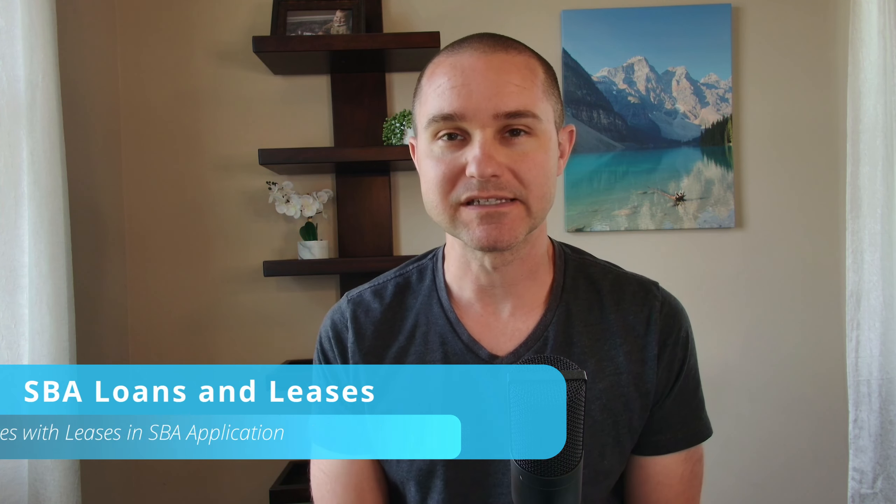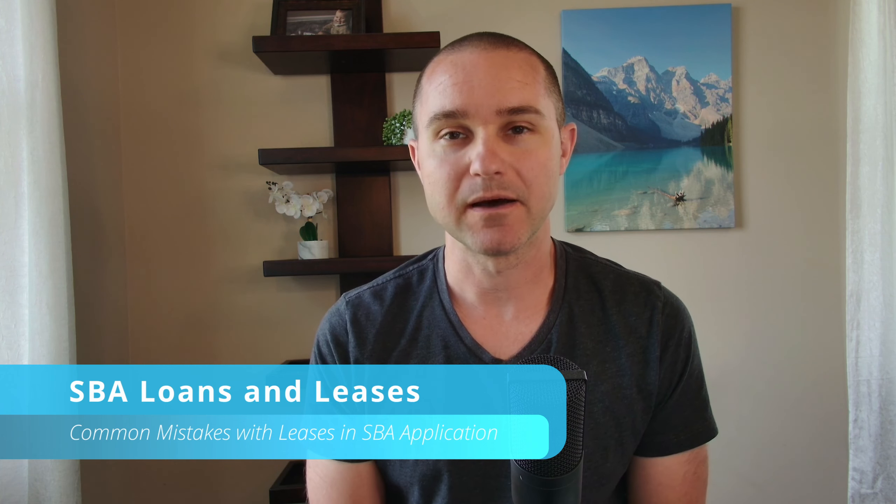All right, so today I want to talk to you about SBA loans and leases. We have seen a bunch of clients make some really terrible mistakes — it seems like maybe not that big of a mistake, or it seems like you're doing the right thing with your lease, and then it turns out to be a very critical error in your startup and SBA loan process.